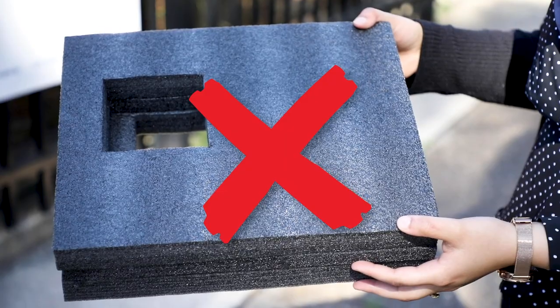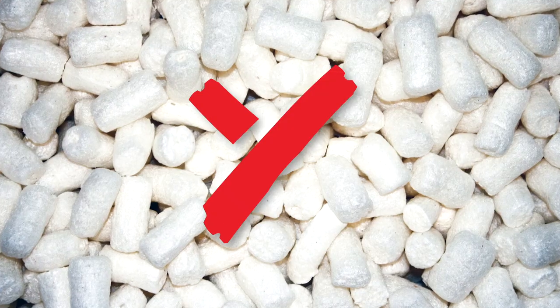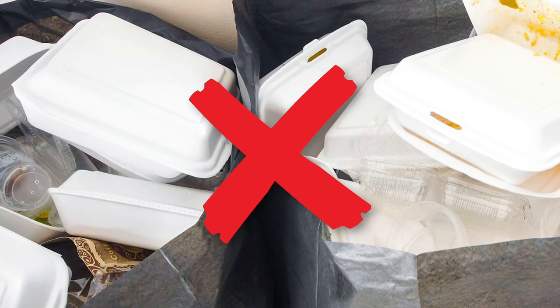We are not accepting coloured, waxy or flexible foam, bean bag packaging beans, meat trays or other similar containers.